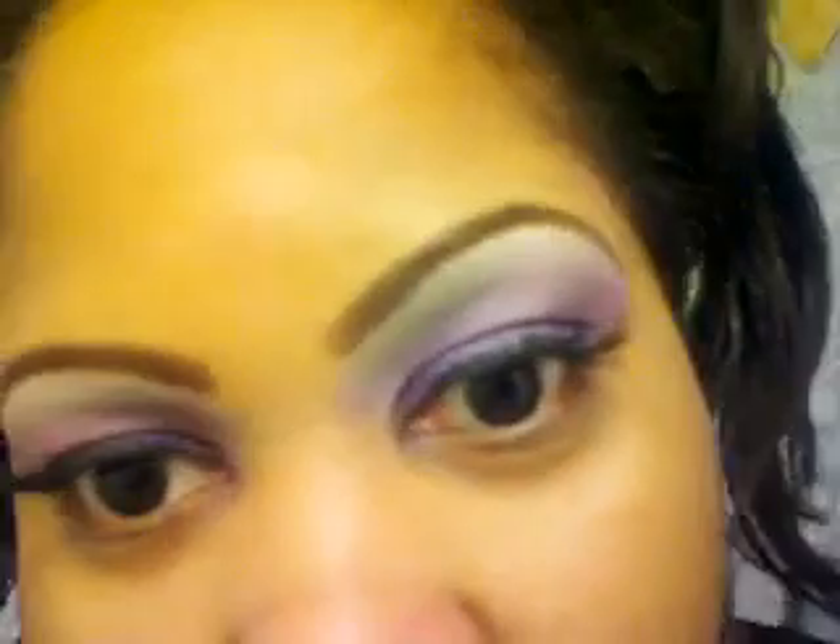They're not like $2 or $3 a pack like those other eyelashes are. I've got a couple of them. Here they go — this is how they look when you purchase them. I have a thinner pair and these are more thick.